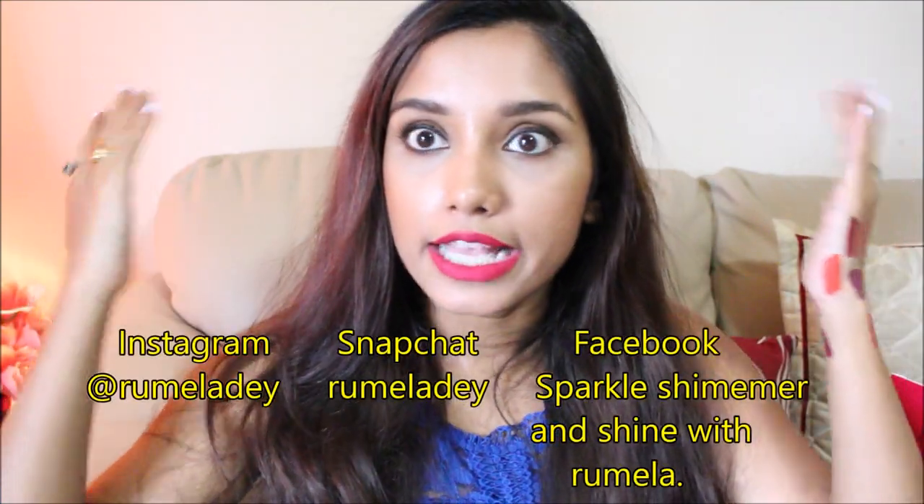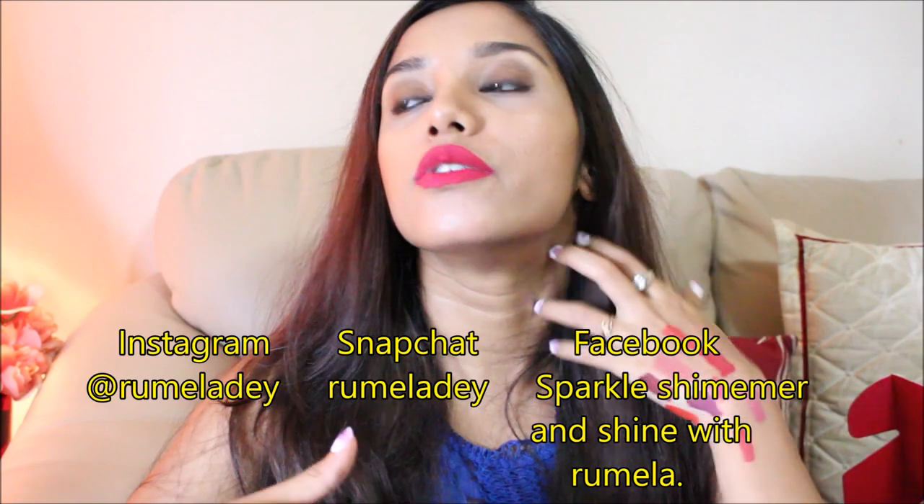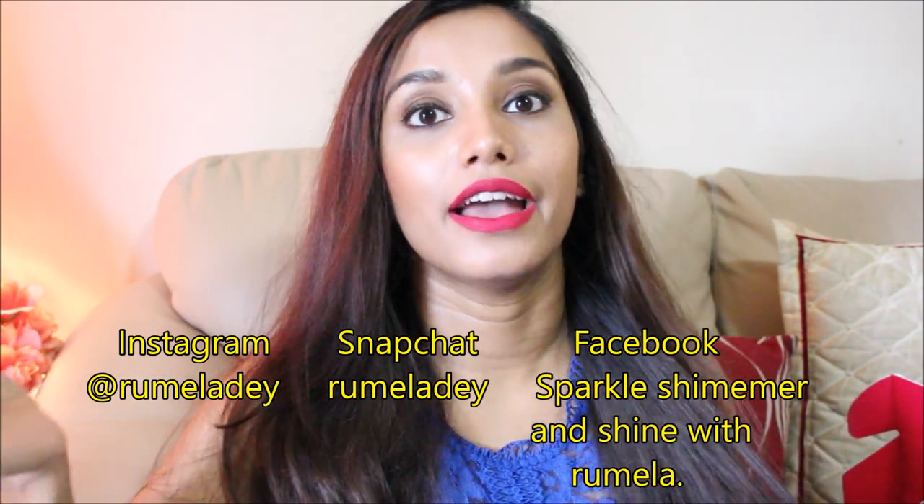Even if you're not entering the giveaway, please leave a comment and let me know how you liked the video, what you want to see in future, or any suggestions — I'm totally open to it and I love reading your comments. Thank you so much for watching, subscribe if you haven't, and follow me on Instagram and Snapchat where I do unboxing shares. I also have a vlog channel with daily vlogs of my life with my kids and family — you can subscribe there too!